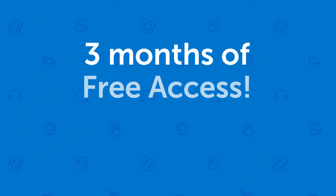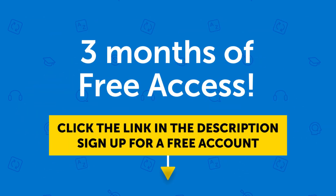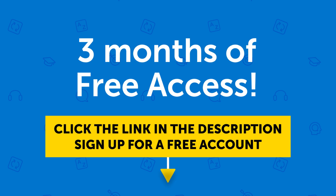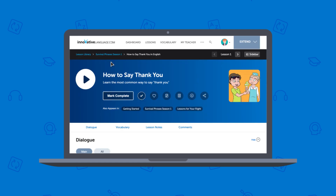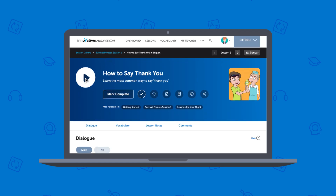So if you want three months of free access, click the link in the description to sign up for a free lifetime account right now. Once you're in, learning is super easy. Just press play on a lesson and we'll get you speaking in minutes.